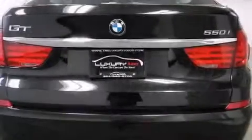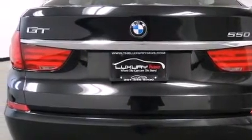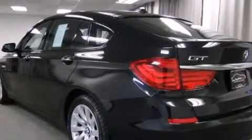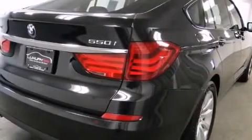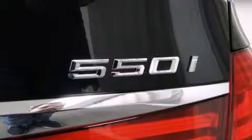Its top features include a low tire pressure indicator, Dakota leather upholstery, a double wishbone independent front suspension, direct injection, cornering lights, traction control and stability control systems, run-flat tires, and automatic collision notification.